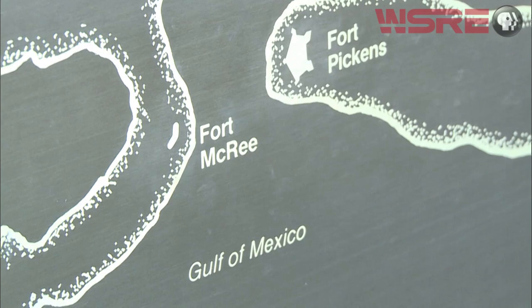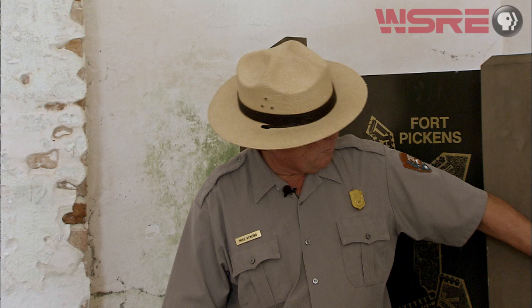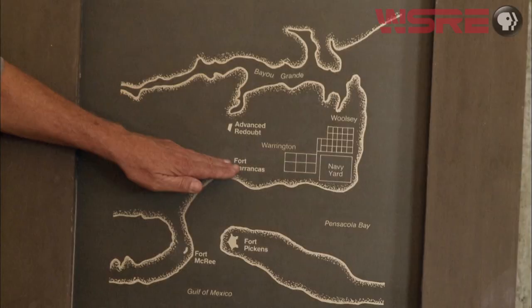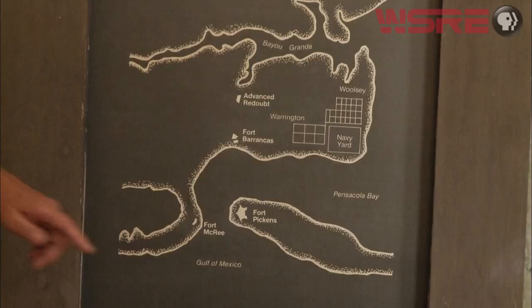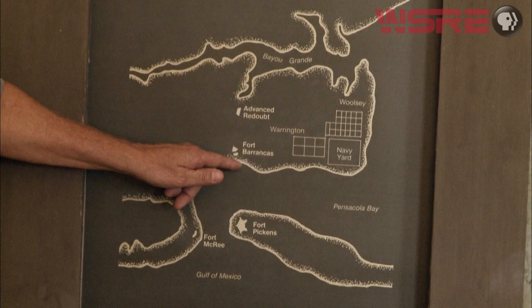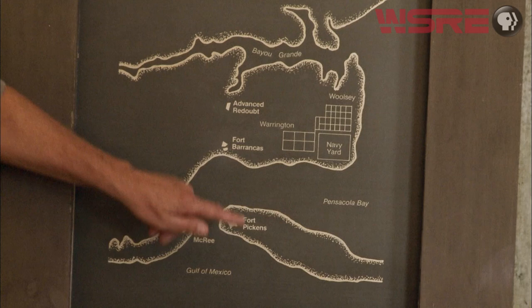Fort Pickens was constructed from 1829 to 1834 out of 21 and a half million bricks, making it one of the larger brick forts in the country. After they finished Fort Pickens, they crossed the channel, built Fort McCree on the eastern end of what's now called Perdido Key, and then moved over to the side of an old Spanish fort on the mainland. They leveled one of the Spanish forts and built Fort Barrancas right on top of it. There's a Spanish fort out in front of Fort Barrancas — they decided it was worth keeping, fixing up, putting new cannons in it, and then connected the two with a tunnel, giving two levels of guns. So we've got three forts right on the entrance to the bay.